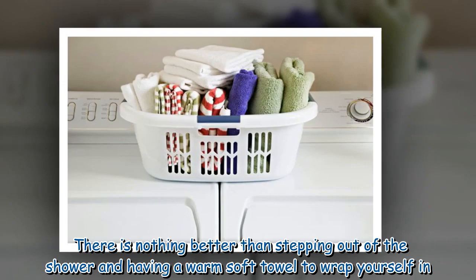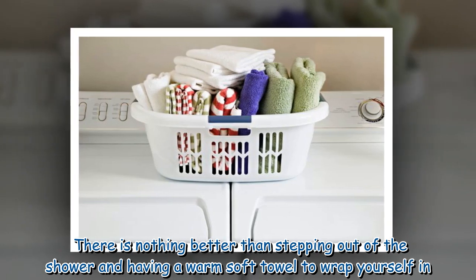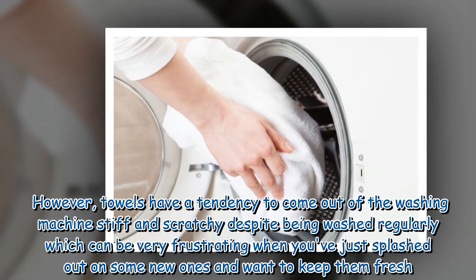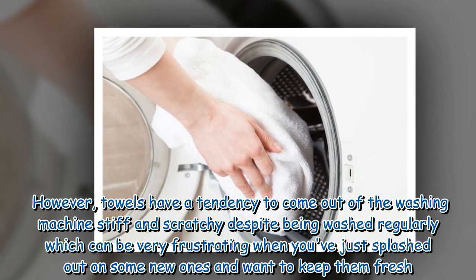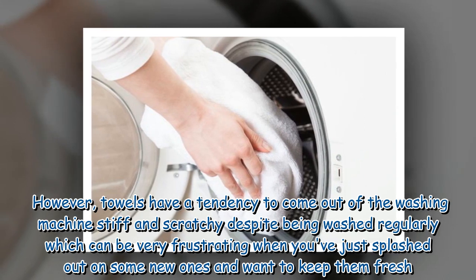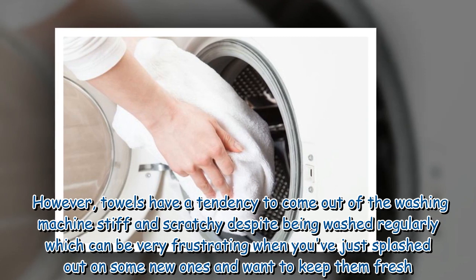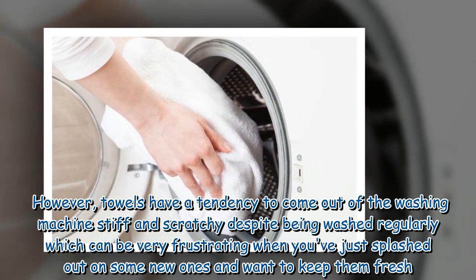There is nothing better than stepping out of the shower and having a warm soft towel to wrap yourself in. However, towels have a tendency to come out of the washing machine stiff and scratchy despite being washed regularly, which can be very frustrating when you've just splashed out on some new ones and want to keep them fresh.